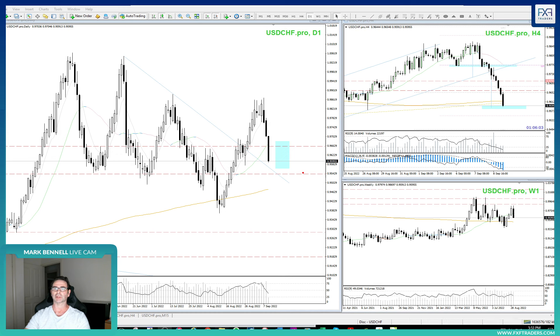So with that folks, let's jump in and have a look. Dollar Swiss is what we're looking at — expecting dollar pairs to see a little bit of a pullback. So Dollar Swiss on the daily chart, we can see quite an extended double top here.